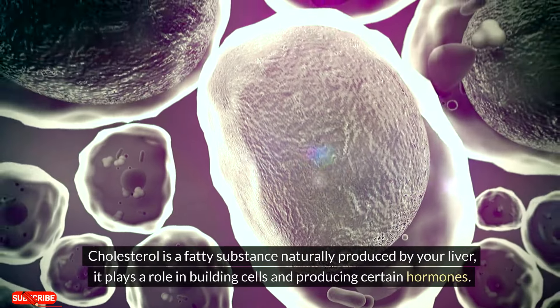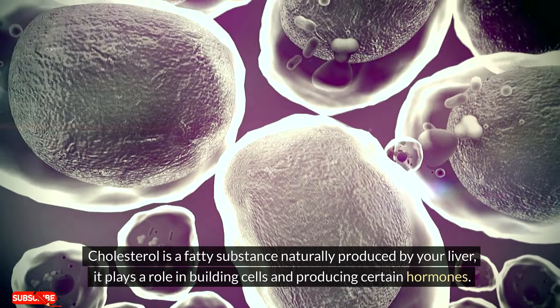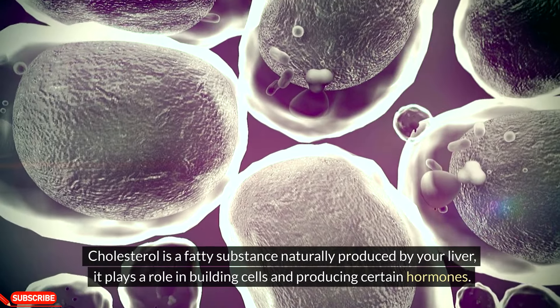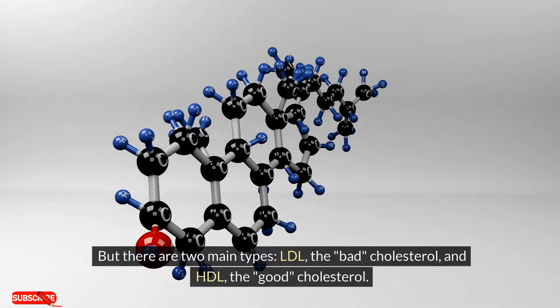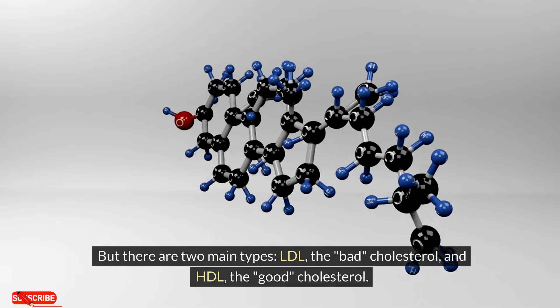Cholesterol is a fatty substance naturally produced by your liver. It plays a role in building cells and producing certain hormones. But there are two main types: LDL, the bad cholesterol, and HDL, the good cholesterol.